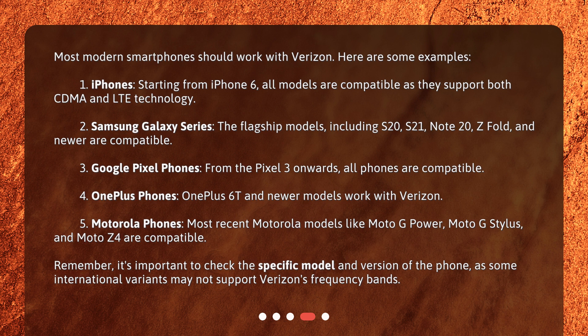3. Google Pixel phones — from the Pixel 3 onwards, all phones are compatible. 4. OnePlus phones — the OnePlus 6T and newer models work with Verizon. 5. Motorola phones — most recent Motorola models like the Moto G Power, Moto G Stylus, and Moto Z4 are compatible. Remember, it's important to check the specific model and version of the phone, as some international variants may not support Verizon's frequency bands.